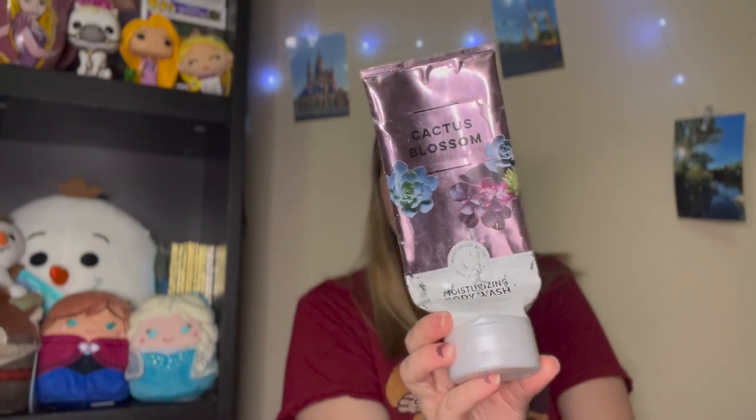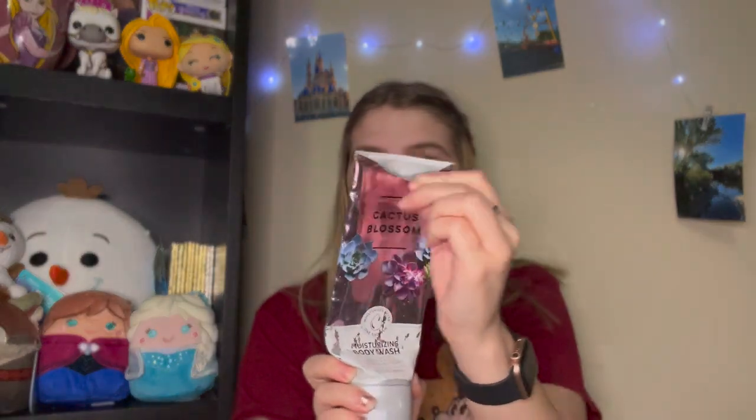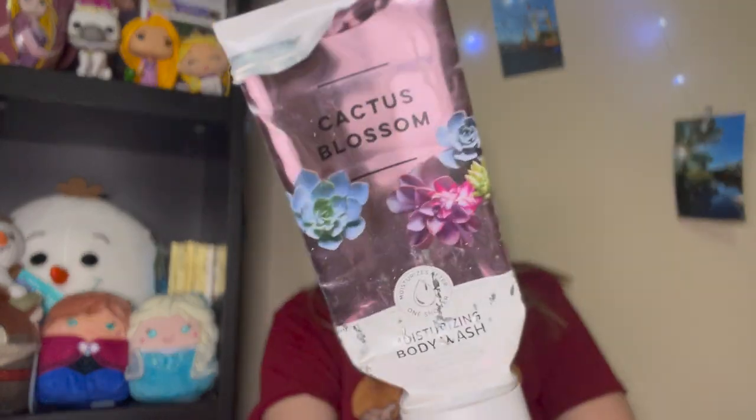Now into the Bath & Body Works items. I finished up a Cactus Blossom Moisturizing Body Wash. The packaging is absolutely horrendous — it peels off in the shower. There's a code that says 9157 so maybe it's from 2019. They've definitely changed the formula since then. I do like this formula — the Cactus Blossom scent was super moisturizing — but I'm so happy they changed the packaging.